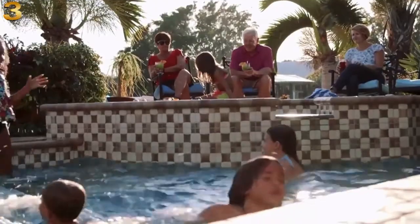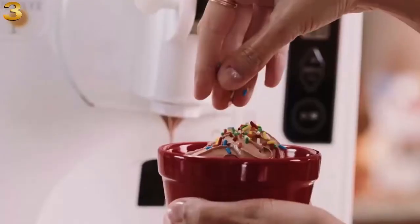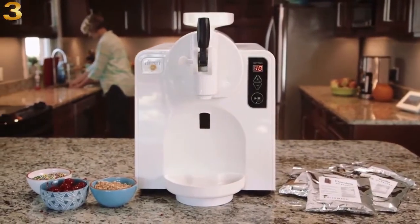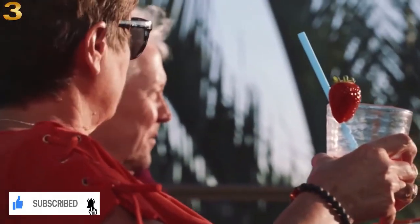Party by the pool? Make it THE party by the pool with homemade frozen cocktails. Soft serve whenever you want, as much as you want, and no messy cleanup. Best of all, the patented SX1000 costs just a fraction of a commercial soft serve machine. Order yours today and enjoy delicious soft serve ice cream at home, finally.